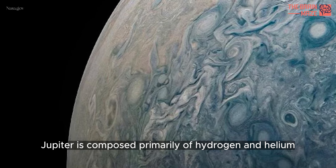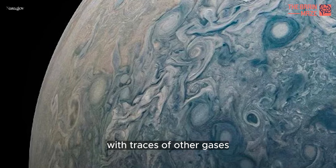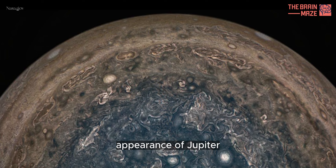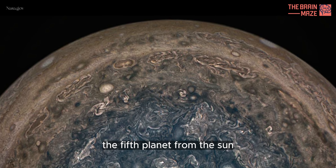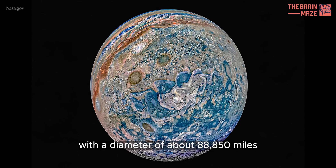Jupiter is composed primarily of hydrogen and helium, with traces of other gases. Stripes in a few storms dominate the colorful appearance of Jupiter, the fifth planet from the Sun with a diameter of about 88,850 miles.